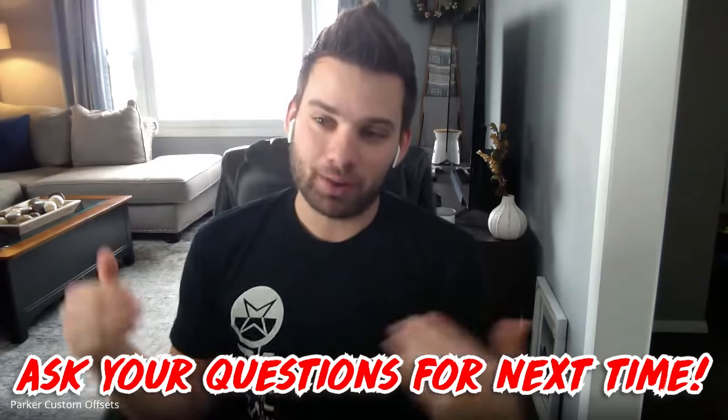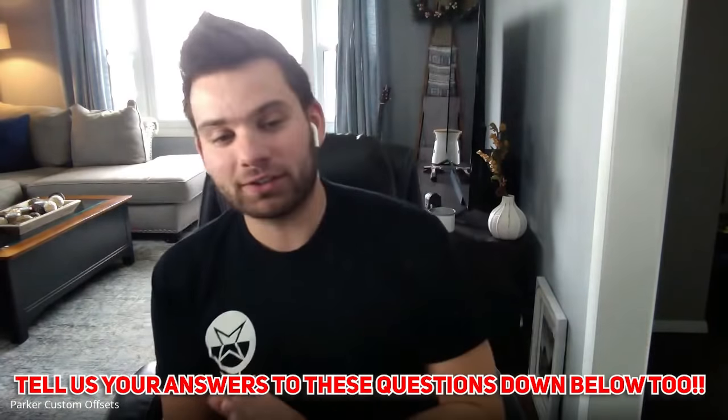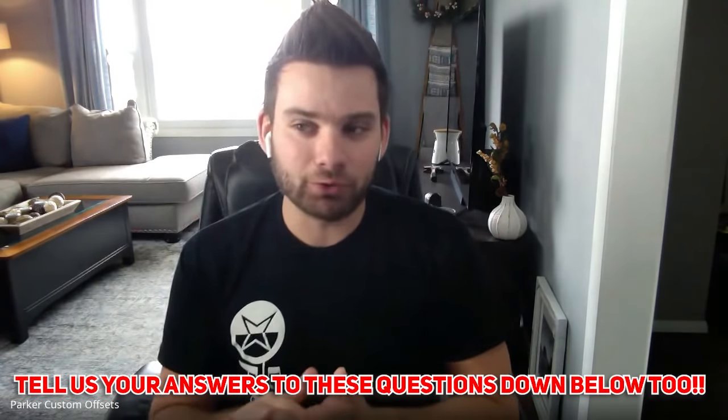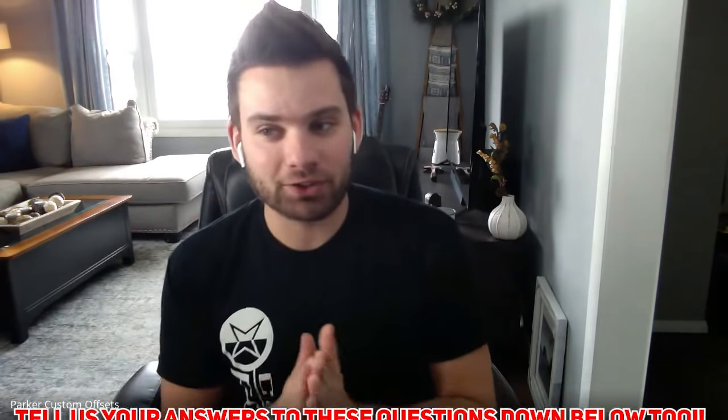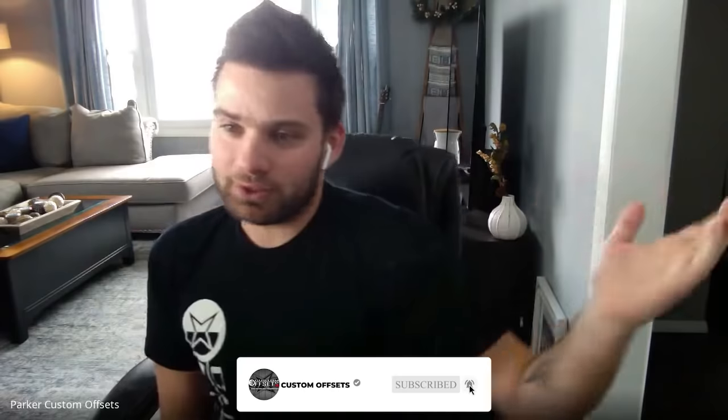So that was another episode of This or That. Hope you guys enjoyed it. If you have any questions you want us to ask for the next one, drop them down in the comments below and we'll find them — we'll probably put them in the next episode. Wheels, tires, suspension — if you don't know, that's kind of what we do. We don't just talk like idiots on the internet; we actually have wheels, tires, and suspension and we're kind of the experts at that stuff. So go check it out at customoffsets.com. We've got giveaways, sales, and financing going on — there's tons of different stuff always happening.